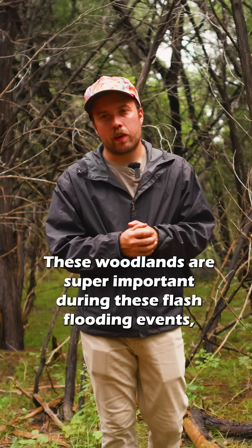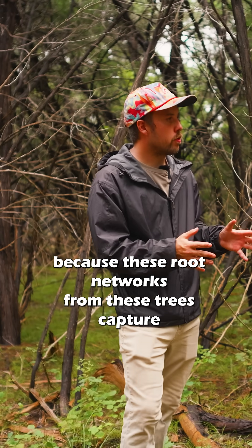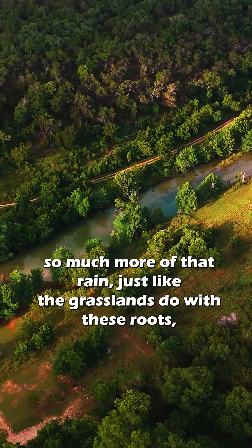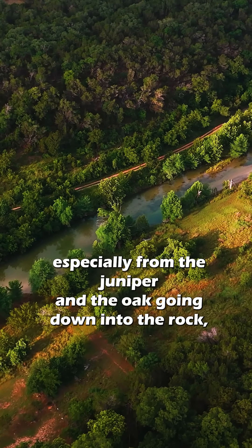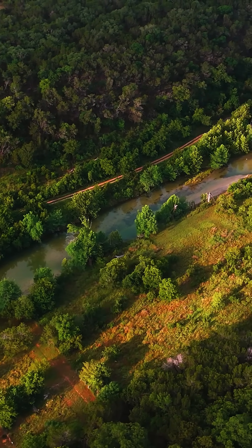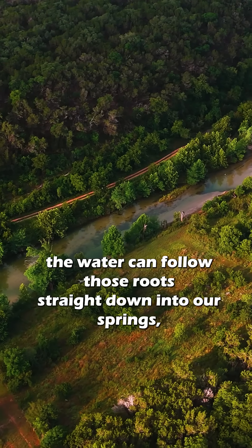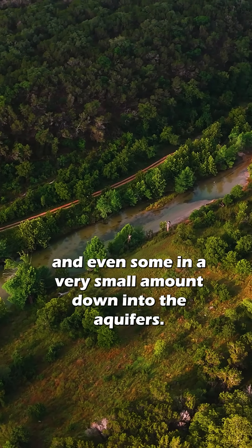These woodlands are super important during flash flooding events because these root networks from these trees capture so much more of that rain, just like the grasslands do. With these roots, especially from the juniper and the oak going down into the rock, the water can follow those roots straight down into our springs and even a very small amount down into the aquifers.